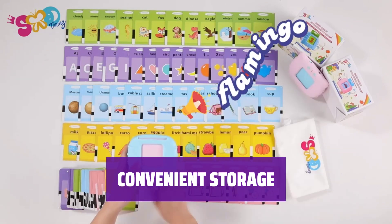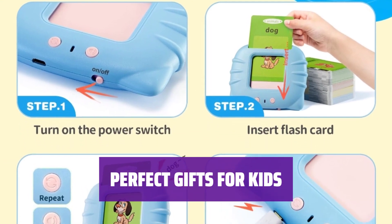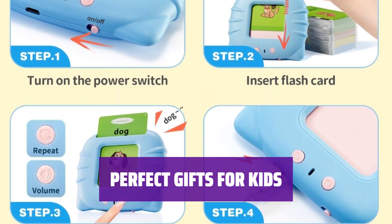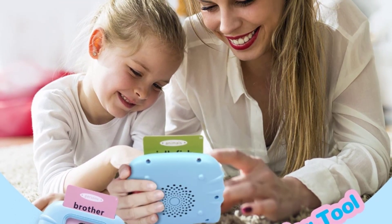Keep the 112 cards tidy and take them on the go with the provided storage bag. Perfect for airplanes, cars, restaurants, and more. Turn playtime into learning time with this creative way to teach toddlers sight words effectively. A perfect gift for children aged 1 to 5 years old.